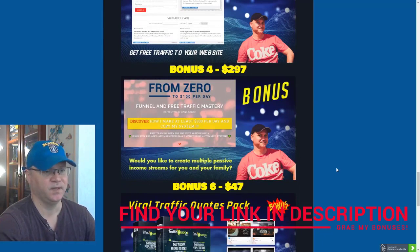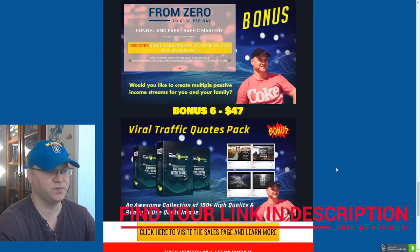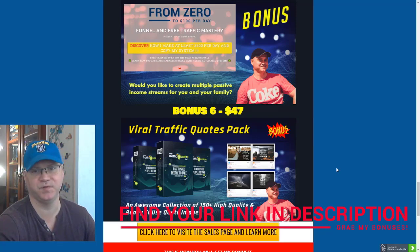Bonus number four: I personally prefer to use automation, so I decided to share with you one of my best automated sales funnels, which is called 'From Zero to 100 Bucks Per Day.' Last but not least, you get access to Viral Traffic Quotes Pack — an awesome collection of around 150 high-quality, ready-to-use quotes and images you can use for your social media posts.